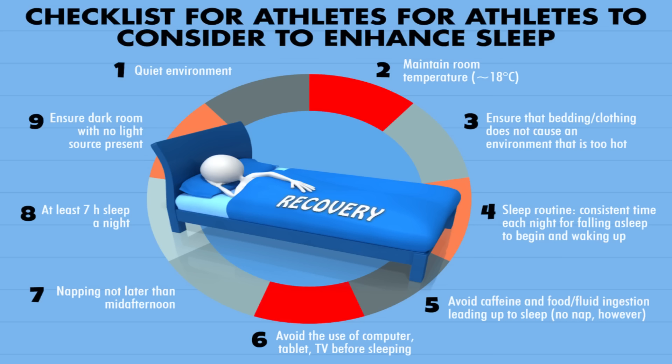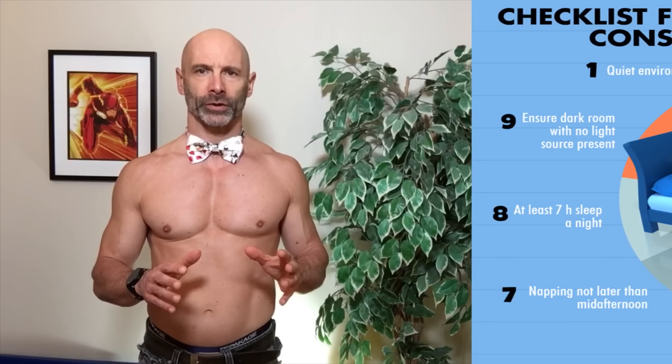We're going to keep these two points in mind as we go through our discussion today on muscle growth and the best number of reps that we should be doing in order to maximize our potential muscle size.